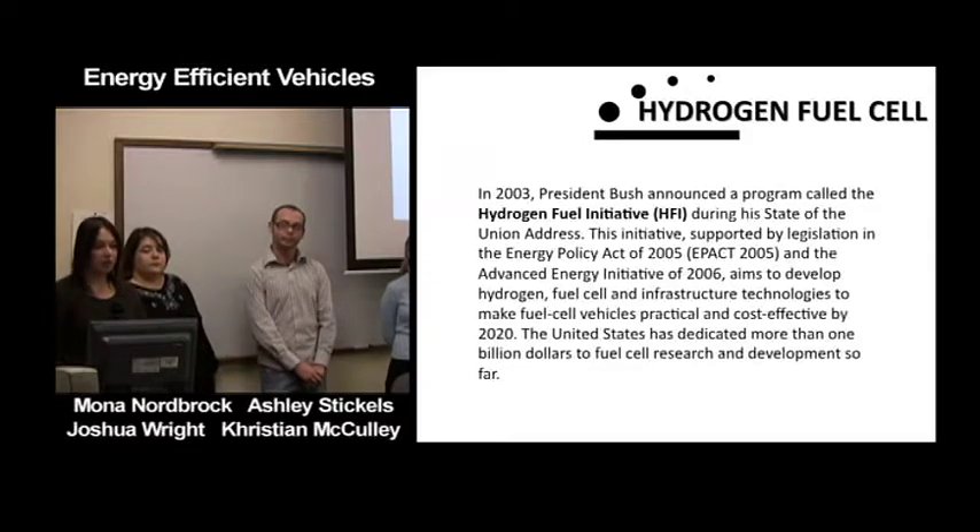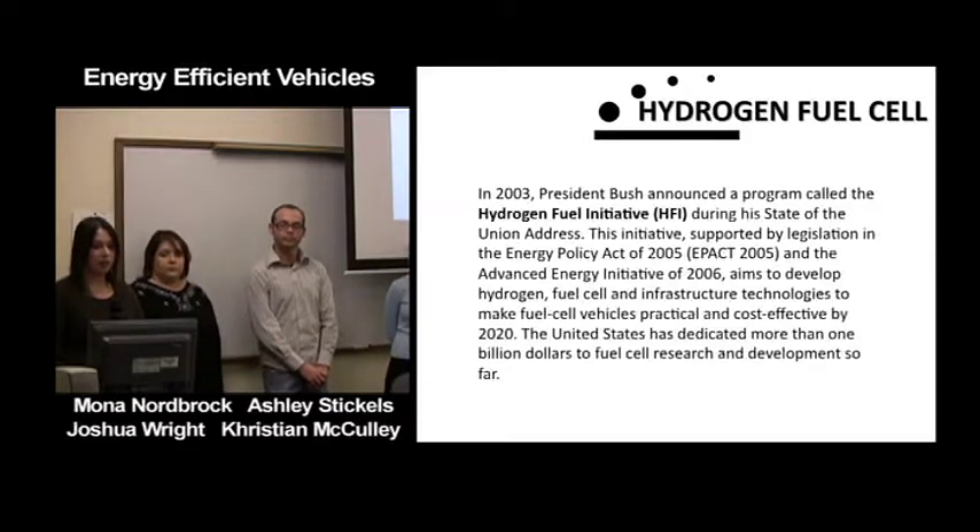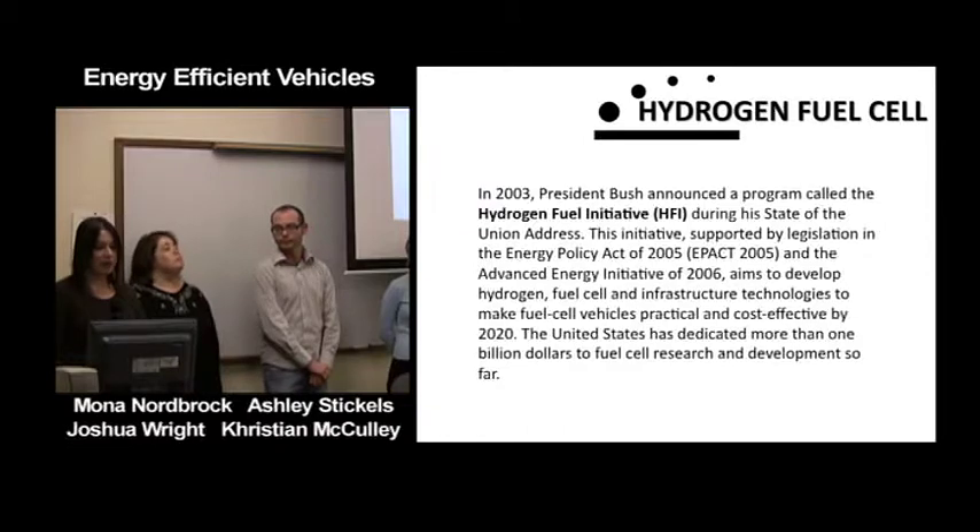In 2003, President Bush announced the Hydrogen Fuel Initiative during his State of the Union address. Supported by legislation in the Energy Policy Act of 2005 and the Advanced Energy Initiative of 2006, it aims to develop hydrogen fuel cells and infrastructure technologies to make fuel cell vehicles practical and cost-effective by 2020. The United States has dedicated more than one billion dollars to fuel cell research and development so far.